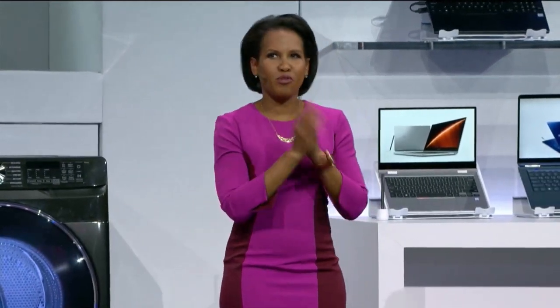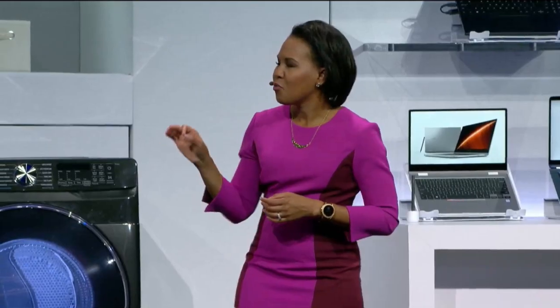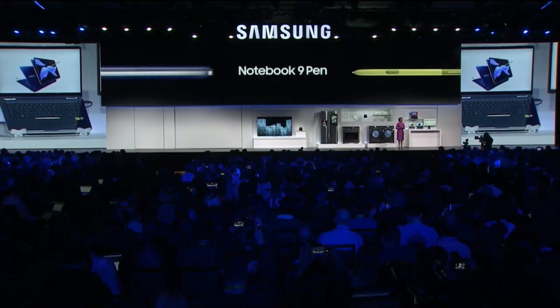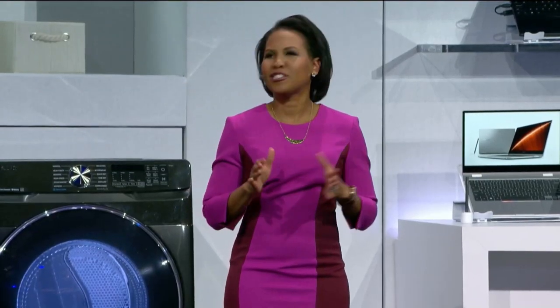Today, I'm excited to introduce our next great step, the Notebook 9 Pro. With an exquisite metal exterior, the Notebook 9 Pro is stunning. We also just announced the Notebook 9 Pen. With the Notebook 9 Pen, you get all the same power and performance, plus the embedded S Pen that you've come to love in our Galaxy Note series.